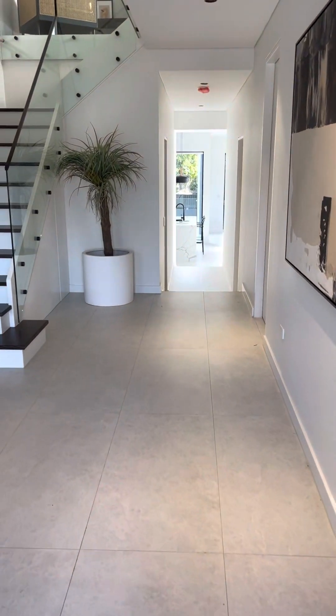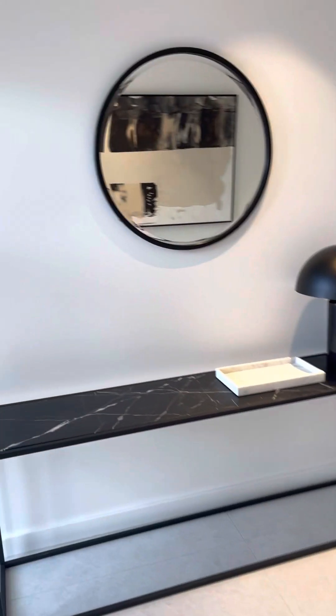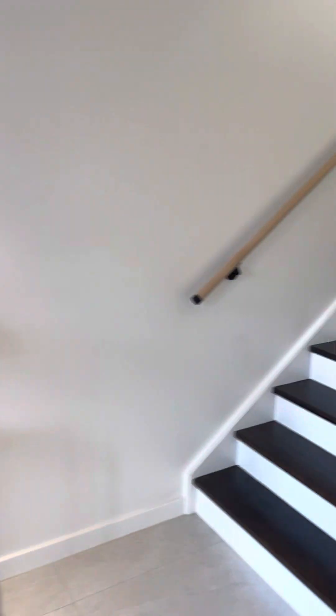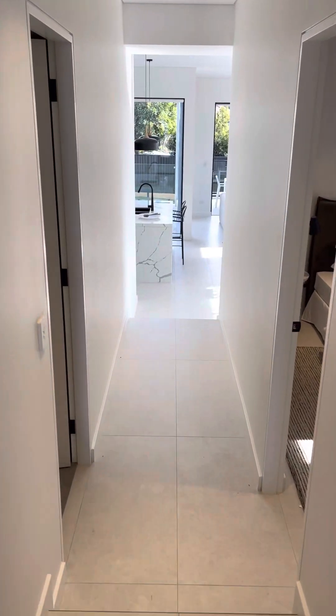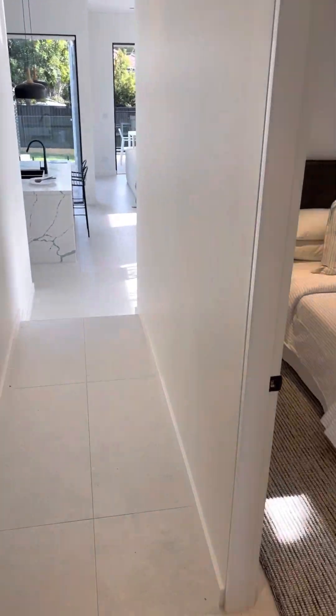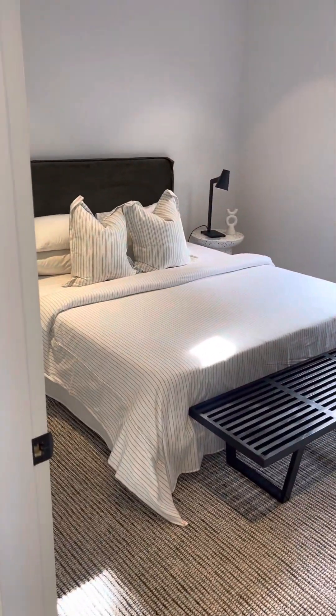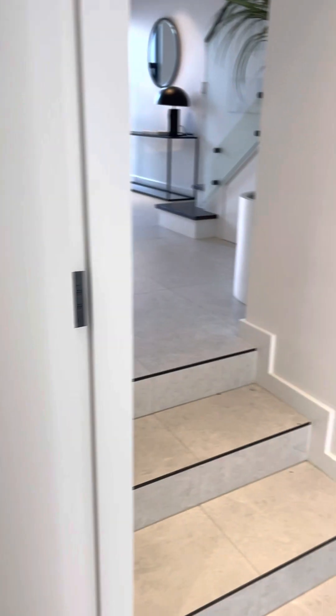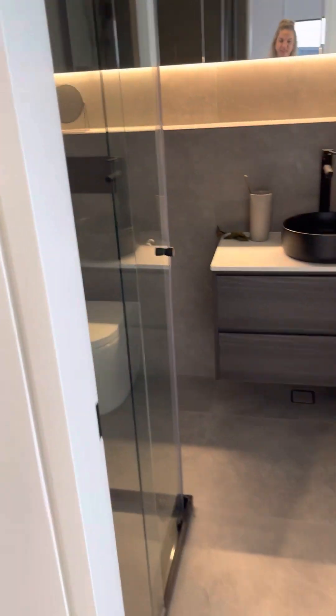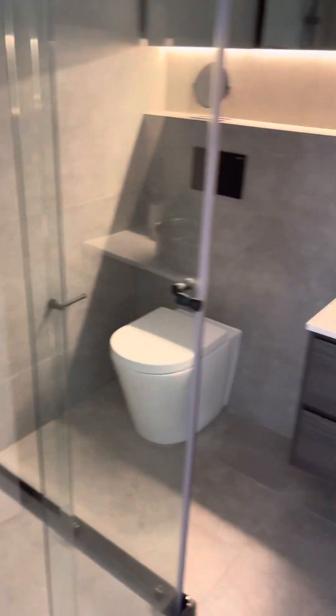Welcome to this amazing brand new five-bedroom home. We have the bedroom downstairs, all with blinds, ducted aircon and built-ins. We have a bathroom downstairs as well.